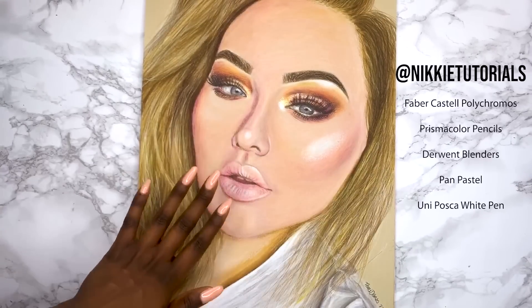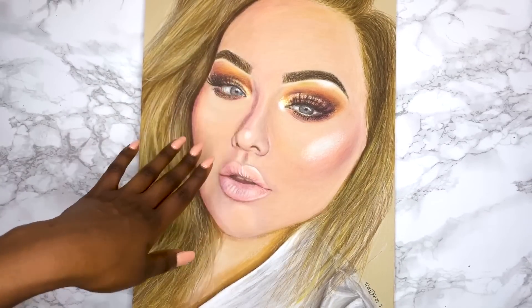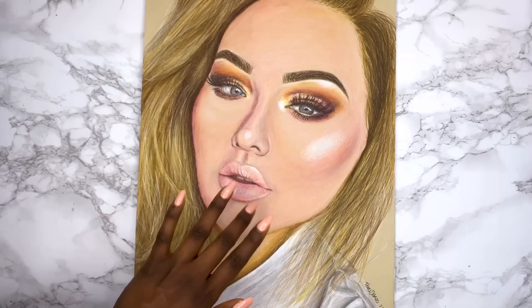So with experimentation it was time to do some Caucasian skin and I really don't like how this came out. I wanted to experiment with blonde hair as well and I do like the hair, but the face I'm not crazy about — however it was good to practice.